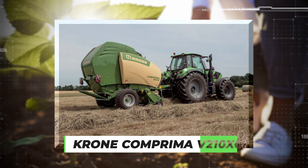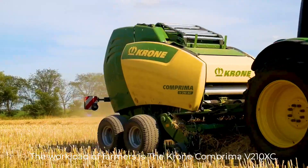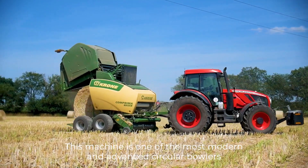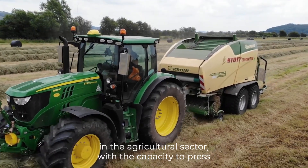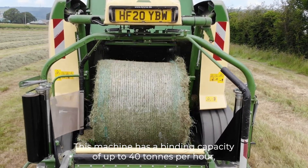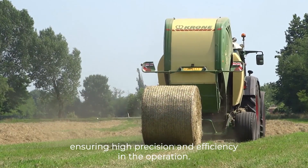Number 4 – Krone Comprimer V210XC. Another state-of-the-art machinery designed to ease the workload of farmers is the Krone Comprimer V210XC. This machine is one of the most modern and advanced circular balers in the agricultural sector. With the capacity to press bales up to 1.8 meters in diameter, this machine has a binding capacity of up to 40 tons per hour, ensuring high precision and efficiency in the operation.